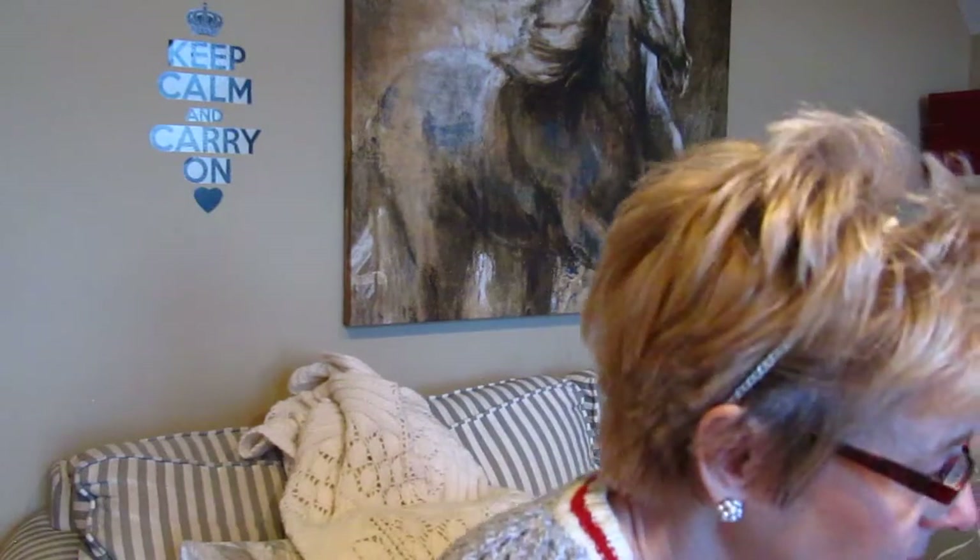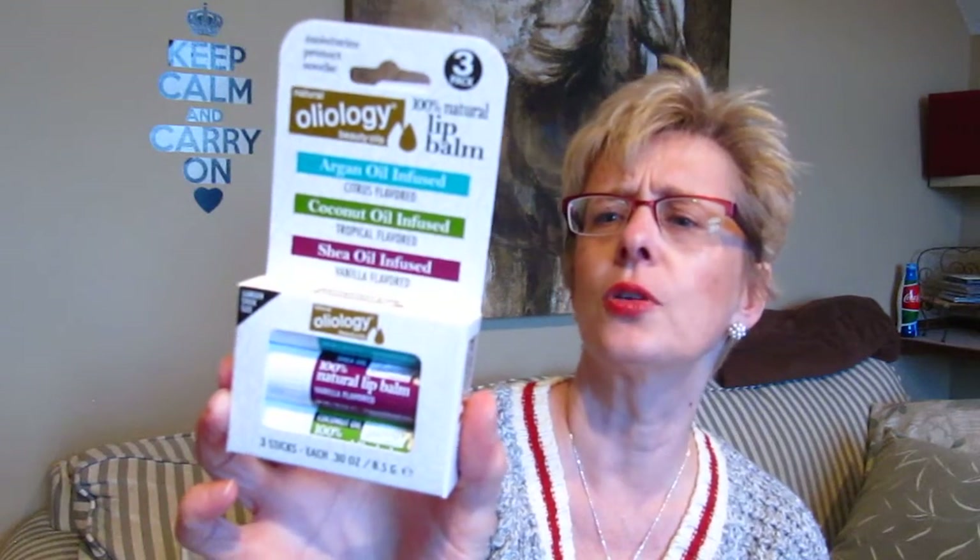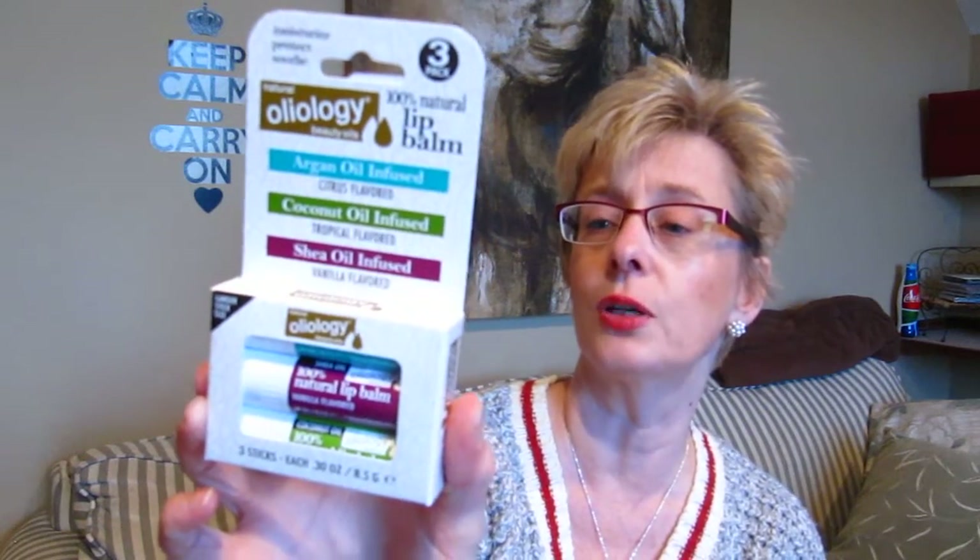I've bought this before — it's the Oleology lip balms. You get three: one's argan oil infused, which is citrus flavored; coconut oil, which is tropical flavored; and shea oil, which is vanilla flavored. You get three of them for $10, and each one is absolutely huge — probably double the size of most lip balms. I put it on every night before bed or if I'm going out for a walk in the cold weather. These things are really, really good.